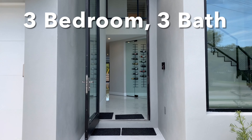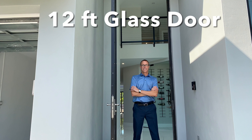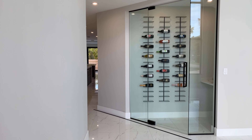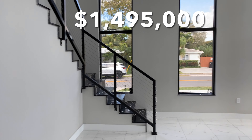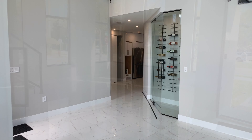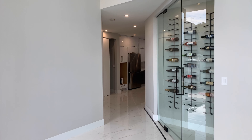As you enter this three-bedroom, three-bath luxury home, you have to pass through this 12-foot glass door. I'm 6'3", so you can see what a statement this door makes. As you enter the home, the first glimpse is of this ultra-modern glass-encased wine storage. The room as you enter is huge. It's full of windows, full of light. It has soaring 20-foot ceilings. This is what makes this a true showstopper home.